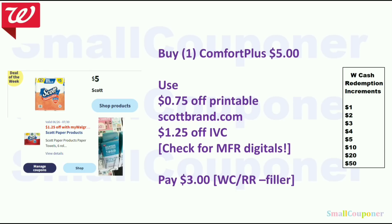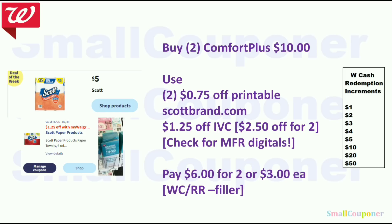You can pay with Walgreens cash or a register reward. If you are using a register reward, make sure you grab a filler because you already have a manufacturer coupon attaching to this item. Or you can get two Scott for $10, use two of the $0.75 off printables, and the IVC will take off $1.25 for each one. You only need the cashier to scan the barcode from the booklet once and it'll take off $2.50 total — you'll pay $6, or $3 each.